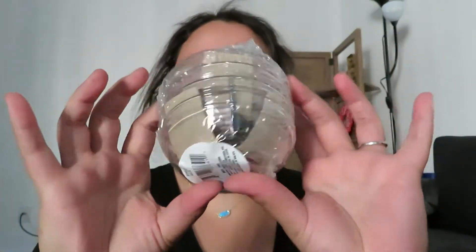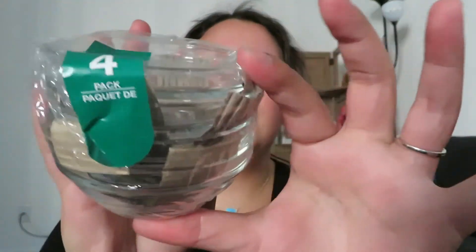Then I got these little small dipping dishes — it says bowls but you can use them for sauces and stuff. I don't have any bowls like this for when I have chips and salsa or need to put ketchup to dip my fries in. You get a set of four for a dollar, so why not?